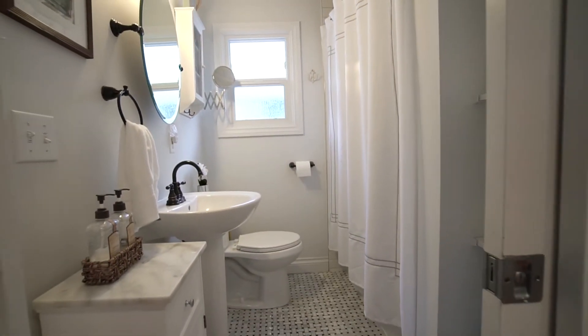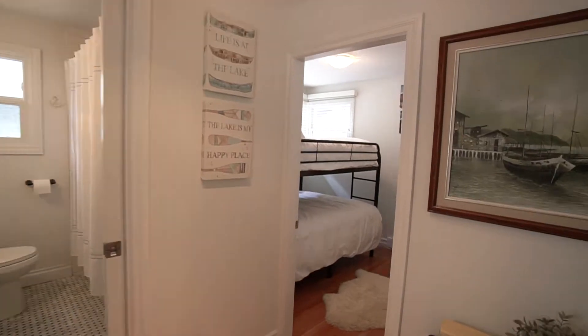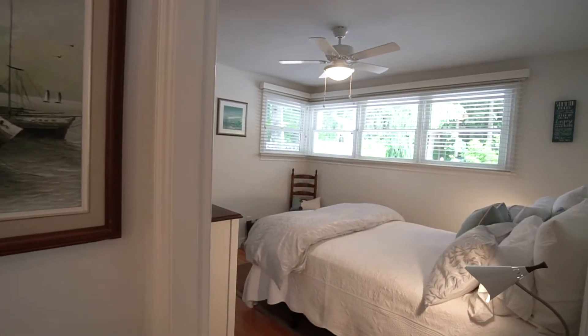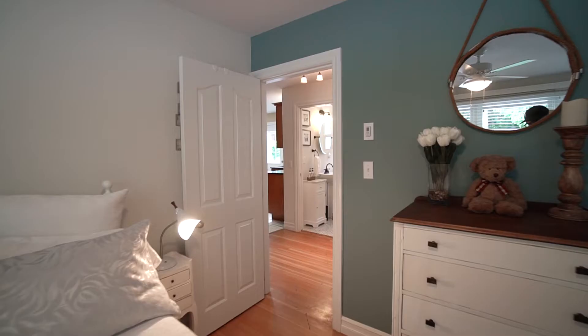There's a beautifully updated four-piece bathroom and two really good-sized bedrooms. This property is a perfect turnkey rental investment as it has been used as an Airbnb for a few years.